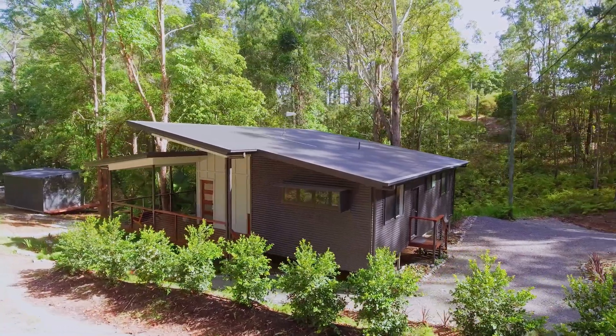Check out our website, which features our full range of Ilkley designs, including our 45, 60, 90, 120 and 150 square metre designs. Perfect for the Sunshine Coast hinterland living.